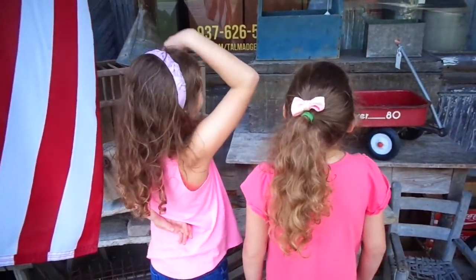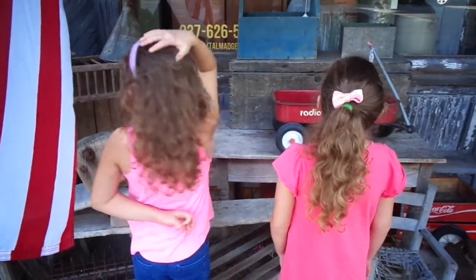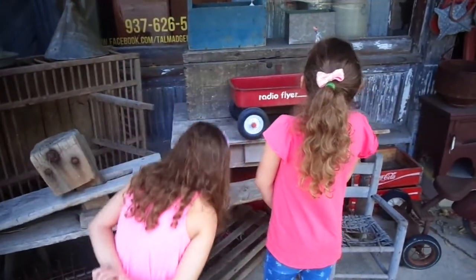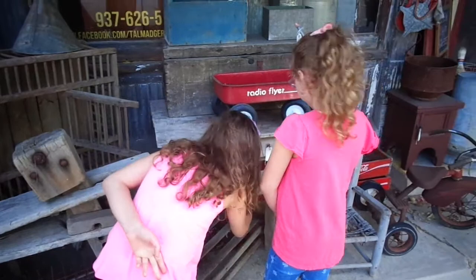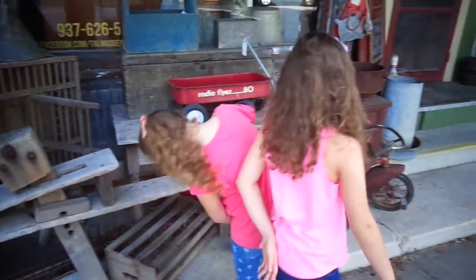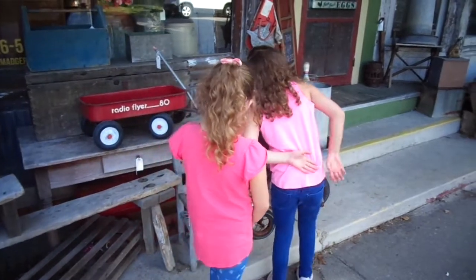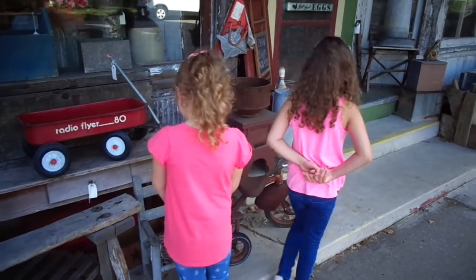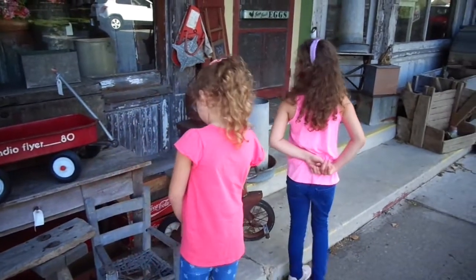Some flowers in there. This flower. There's a little chest. A little filter. Cooler or something. This chair has a hole in it.